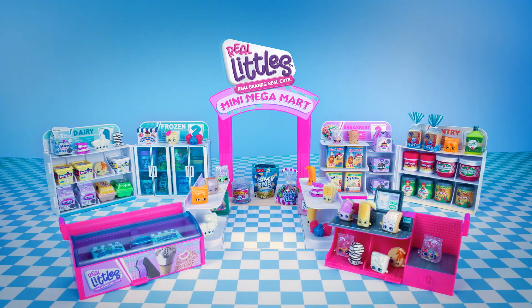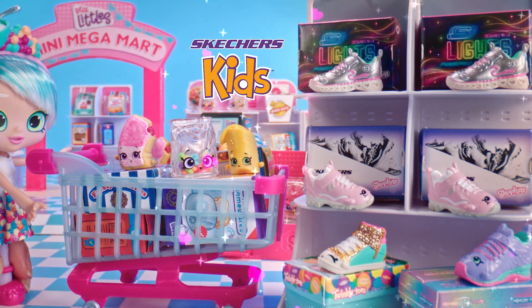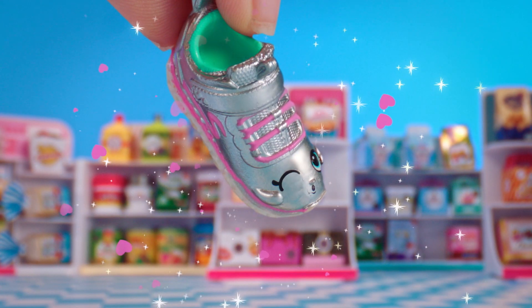Shopkins Real Littles! Real Shopkins Real Little! Real Brands! Wow! Real Skechers! Real Little! How can you resist?